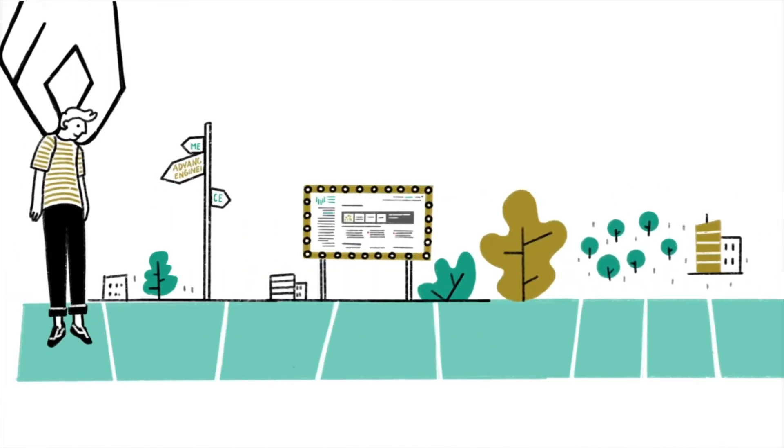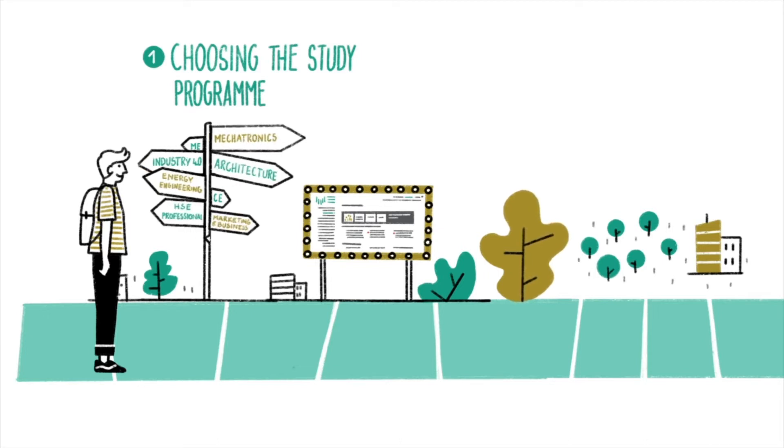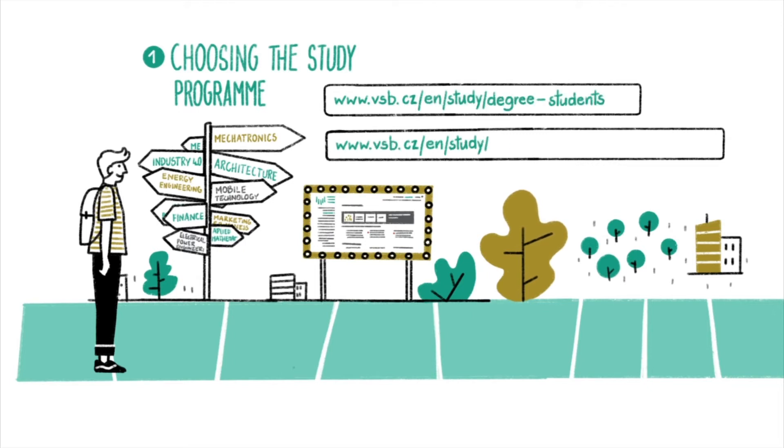Take up the starting position and select your study program. This is a real challenge, as you can choose from a wide range of programs at seven faculties, where courses are run in English. You can find the program list on our website.